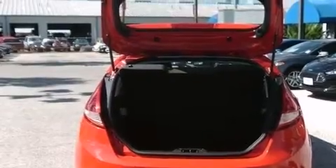12-volt power outlets, a passenger side airbag, rear seat child-proof door locks, air conditioning, a pass-through rear seat. And this vehicle has fewer than 10,000 miles on the odometer.